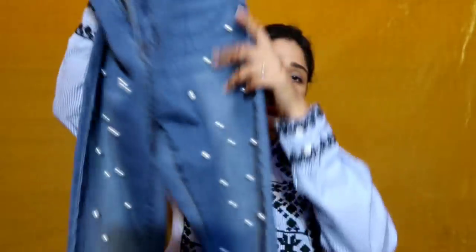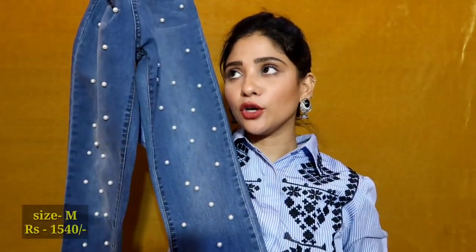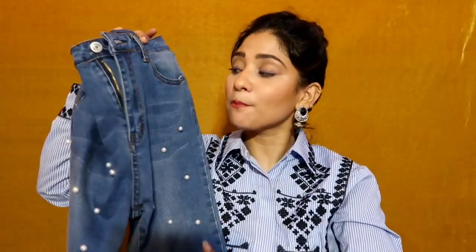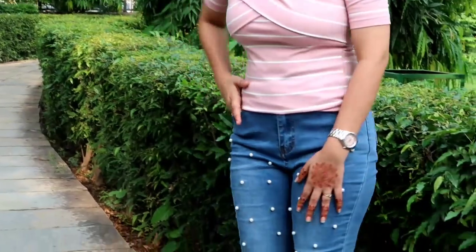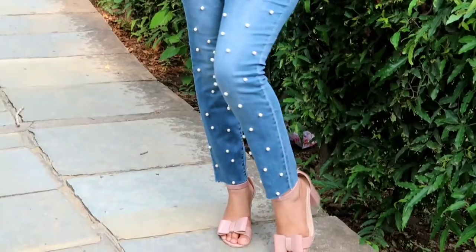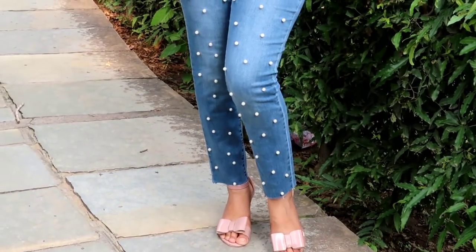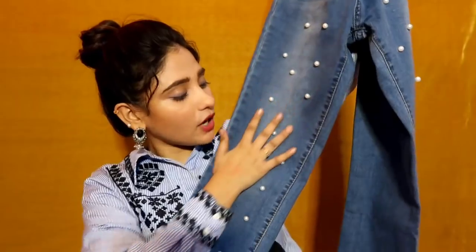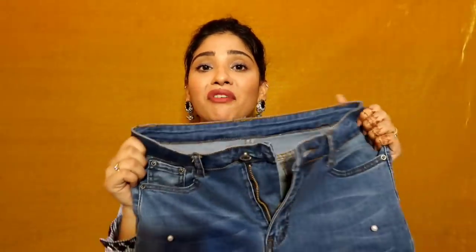Next I bought a blue denim with pearl work on it. I told you I love pearl work — in my previous Shein haul I also bought a denim with pearl work on the pocket side. This one has a cut design on the bottom with a pearl detail. One thing to note is that the pearls might irritate you when sitting, but overall it's a very nice and beautiful jean. It's very stretchy and very comfortable.